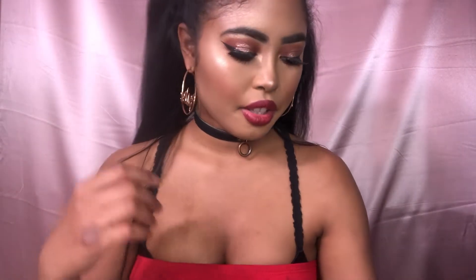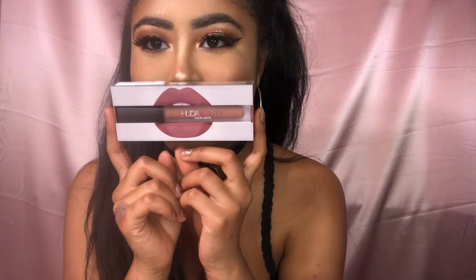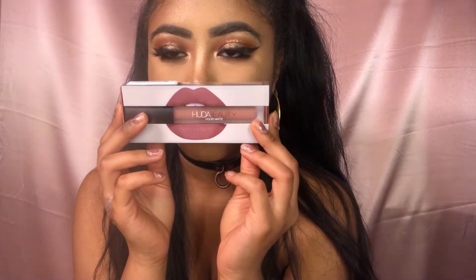The next thing I got at Sephora is a liquid matte lipstick from Huda Beauty in the shade Venus — it makes me look like a Bratz doll! I've used a Huda Beauty liquid lipstick before and I really like it. It smells so good, like a cupcake or vanilla. I thought this would be a really pretty nude on me.